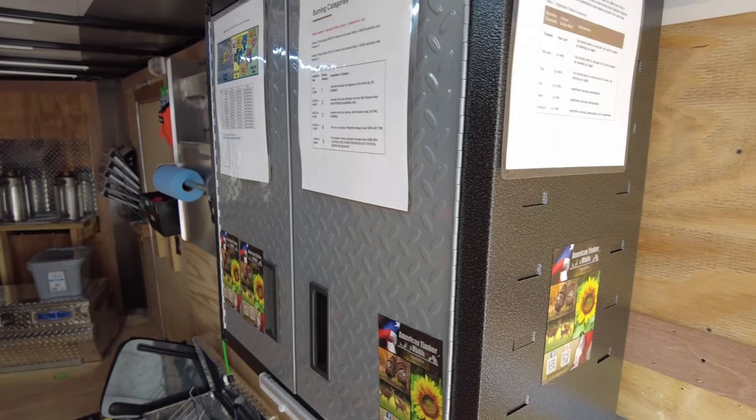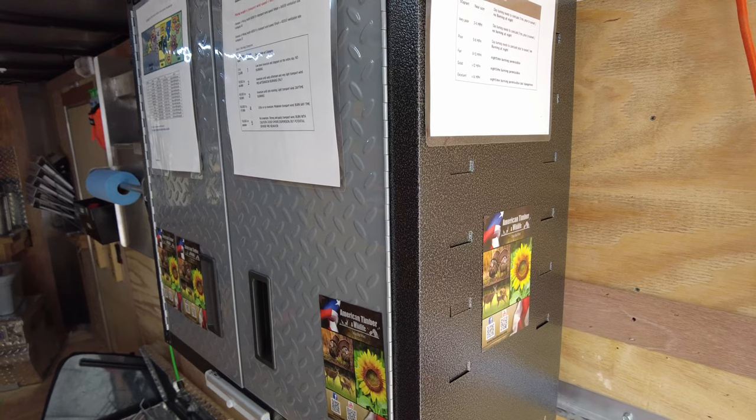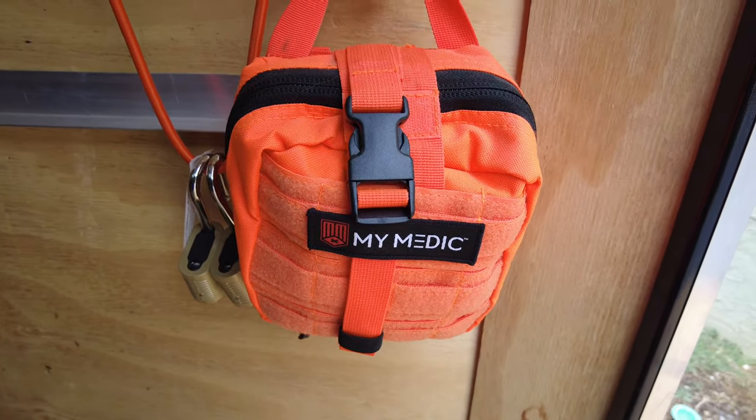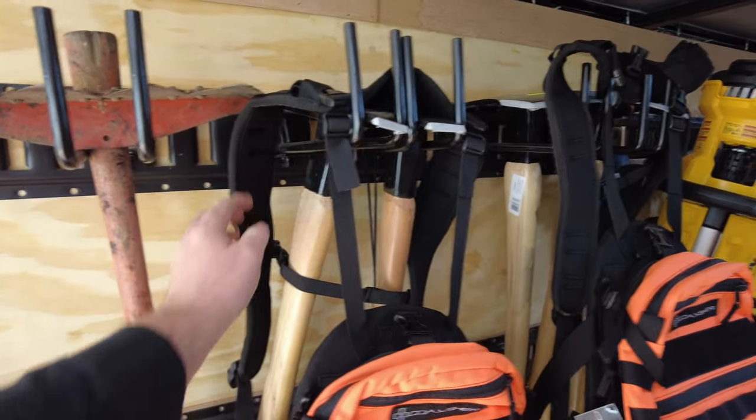A couple of Champion cabinets store anything and everything we might need. We've got medic first aid kits at both doors and fire extinguishers at both doors. Anywhere we thought we might house liquids — whether it's drip torch fuel, diesel, or gas — we used chrome plates and stainless steel barriers.